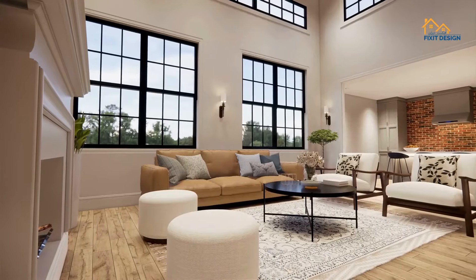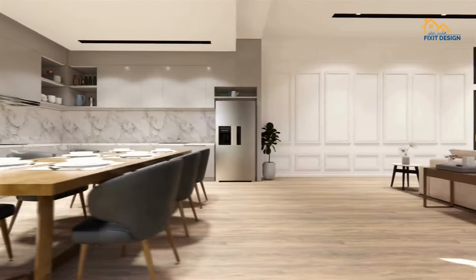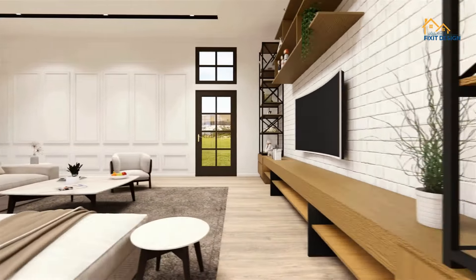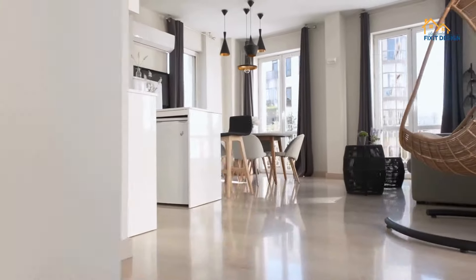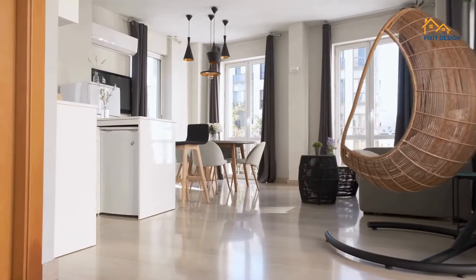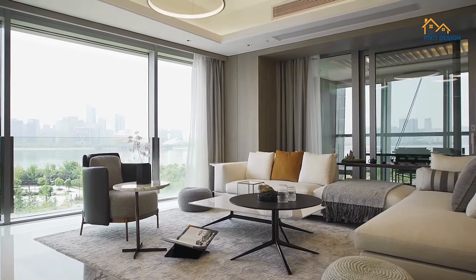And there you have it — the top modern aesthetic interior design trends in 2024. Whether you're drawn to minimalist spaces, sustainable design, statement lighting, artisanal touches, or biophilic elements, there's something for everyone in the world of contemporary design. If you found this video inspiring, be sure to give it a thumbs up and subscribe for more design tips and trends. Thanks for watching and until next time, happy decorating!